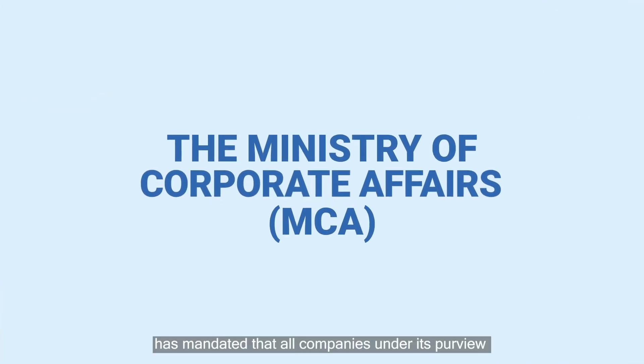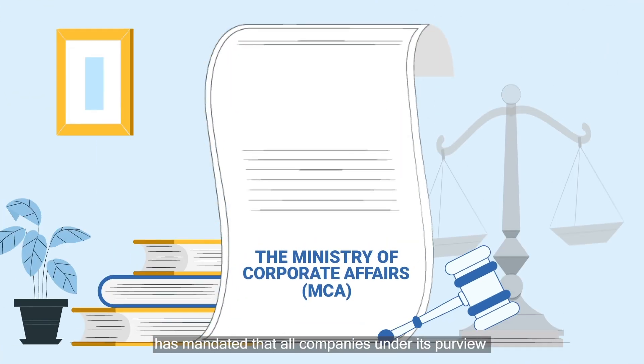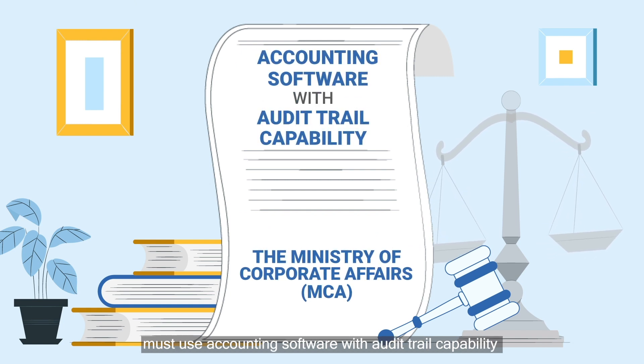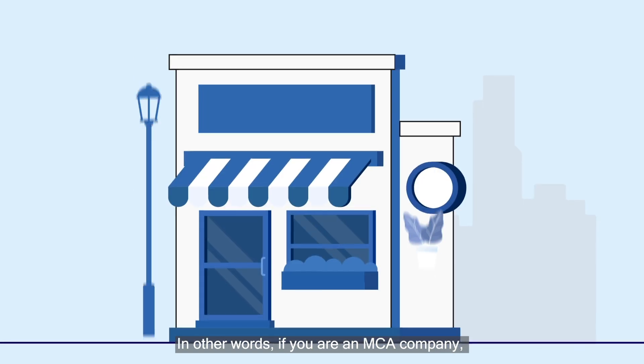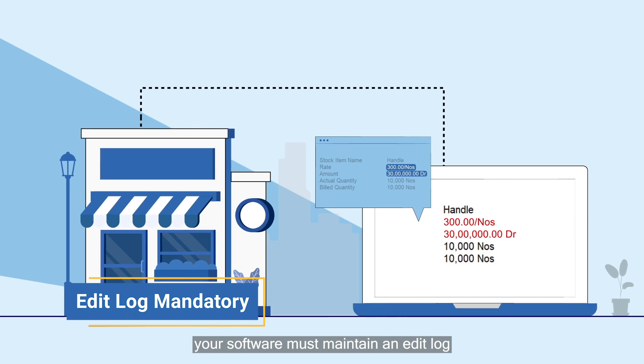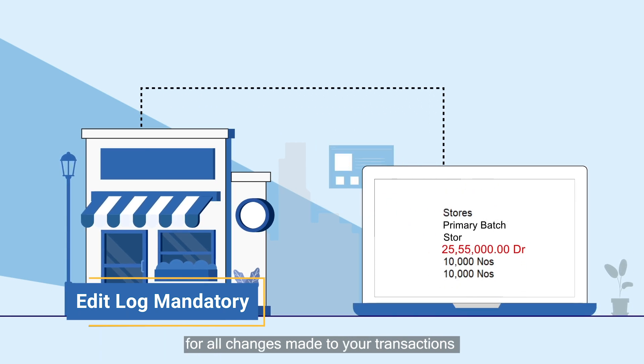The Ministry of Corporate Affairs has mandated that all companies under its purview must use accounting software with audit trail capability. In other words, if you are an MCA company, your software must maintain an edit log for all changes made to your transactions.